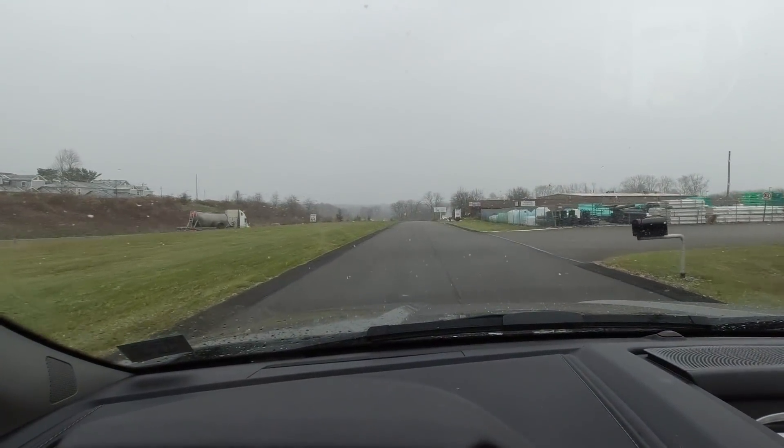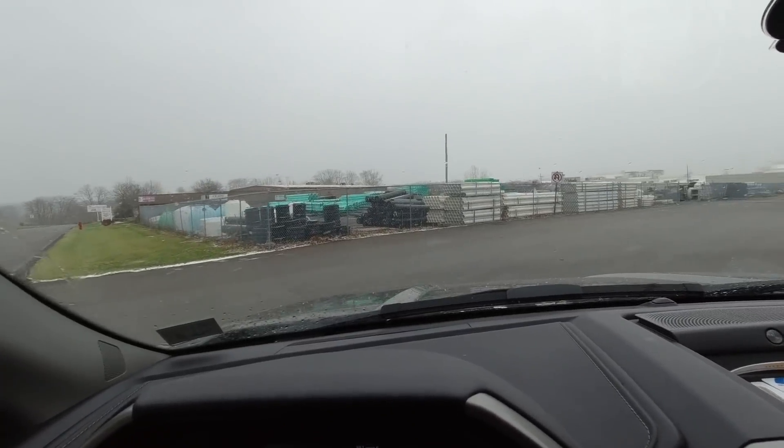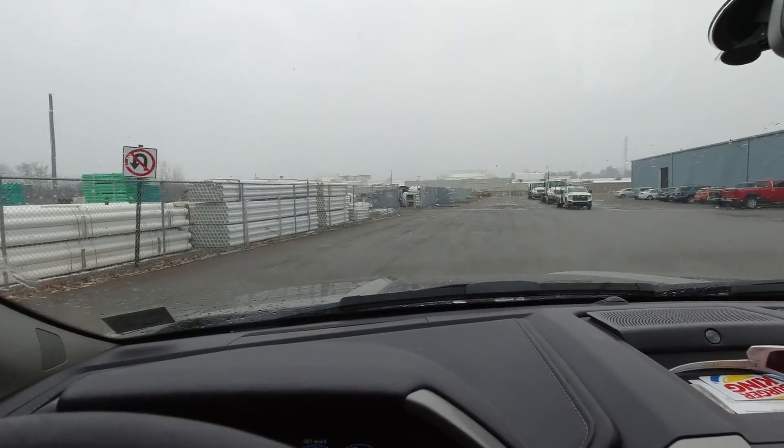But I guess might as well do it right. Anyway, we're going to head up to Interstate Pipe right now, I'll pick up that load of conduit and I'll report back in a bit. Alright, I am pulling into Interstate Pipe and Supply. The snow kind of let up a little bit — it's not too bad.